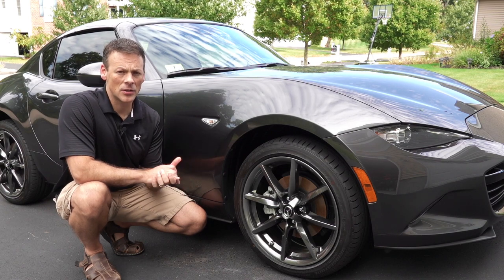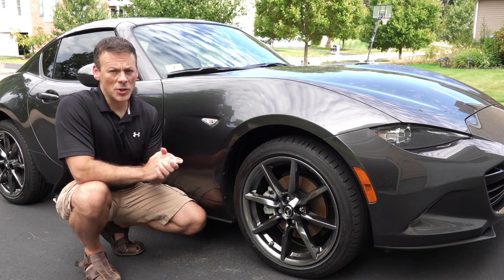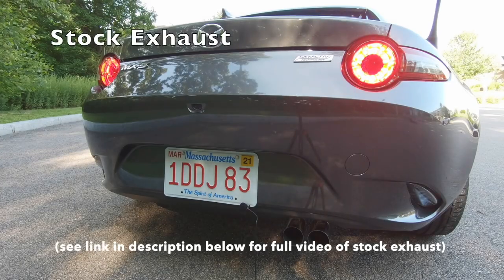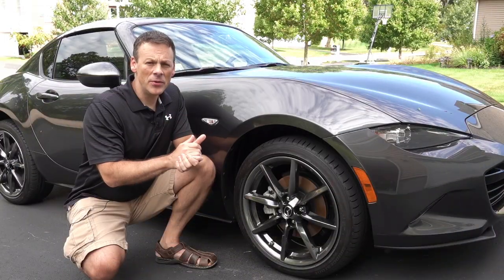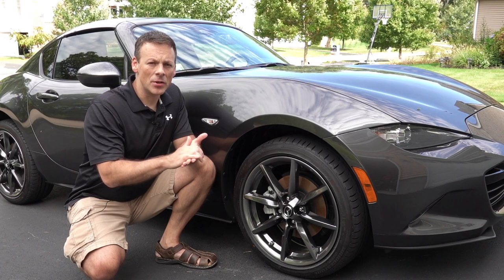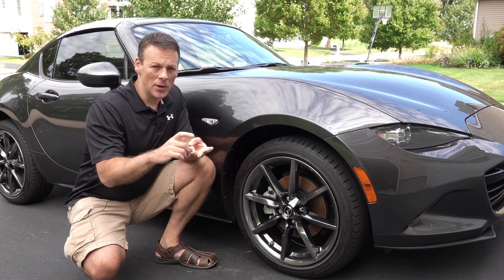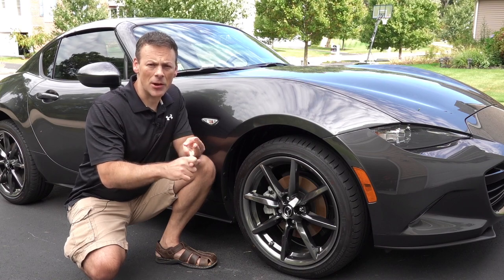While I think the stock exhaust sounds pretty good, I do think there's room for improvement. So when it comes to exhaust, there are three major areas we're going to take a look at: one, performance gains; two, the look; and three, the sound.